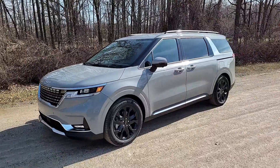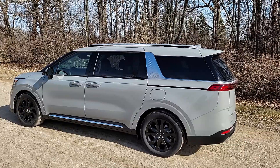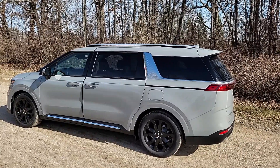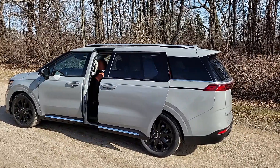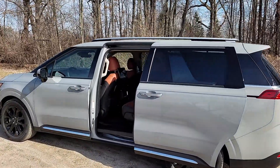Hey guys, it's Mike with CarScoops and today we're checking out the 2022 Kia Carnival. As you can see, it's a great looking minivan with a crossover-inspired design. It also comes well equipped, as even the base model comes with power sliding doors and LED headlights.